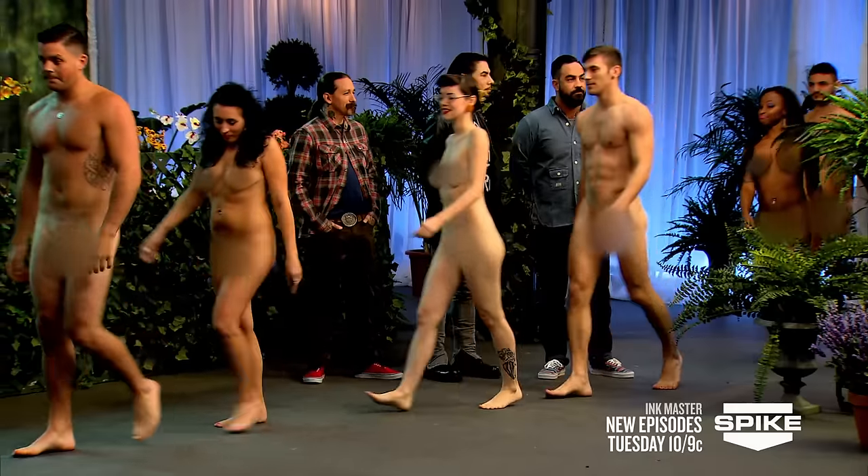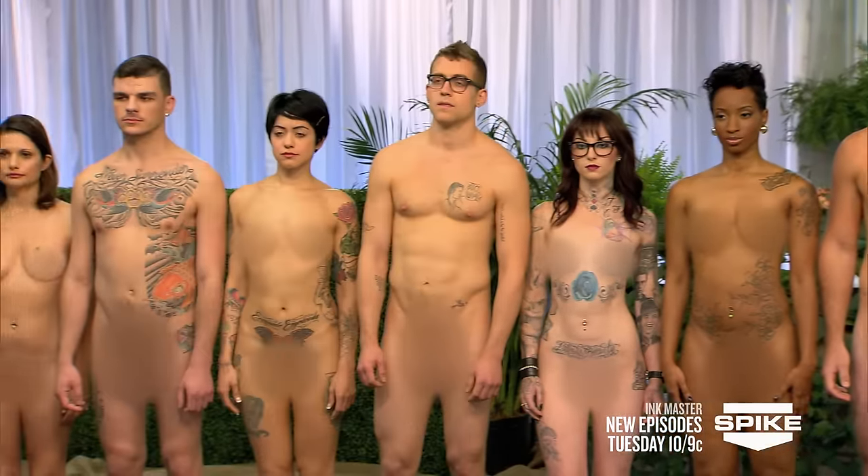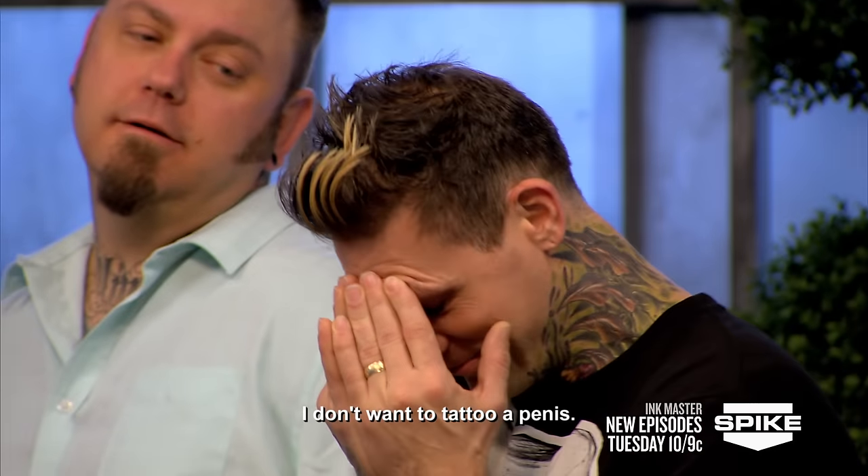Let's meet your canvases. Holy crap. Oh my God, what the hell are we doing? They're definitely naked. God damn it. My girlfriend is going to break up with me today. I don't want to tattoo a penis.